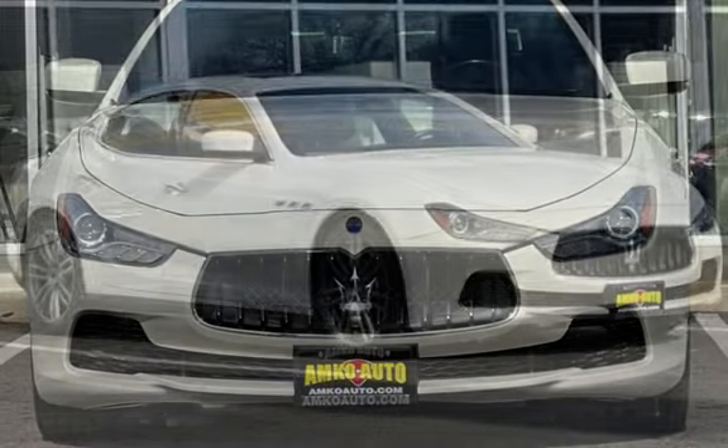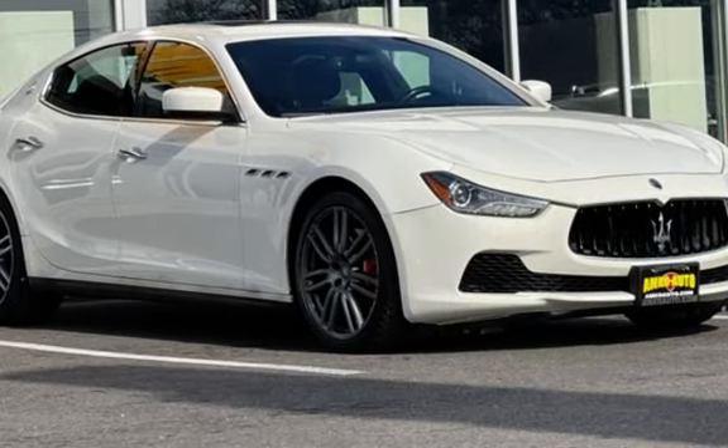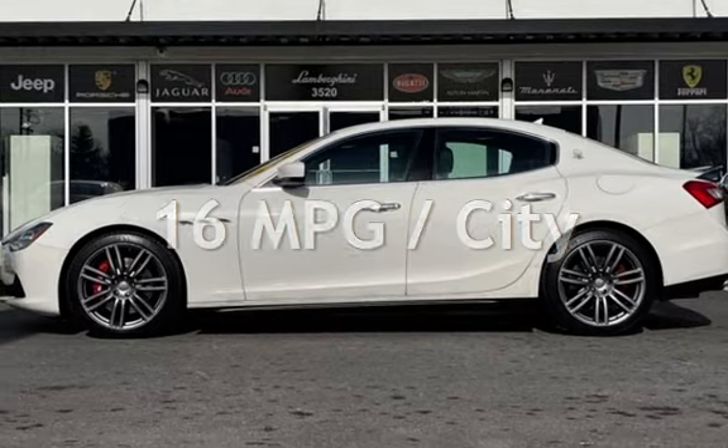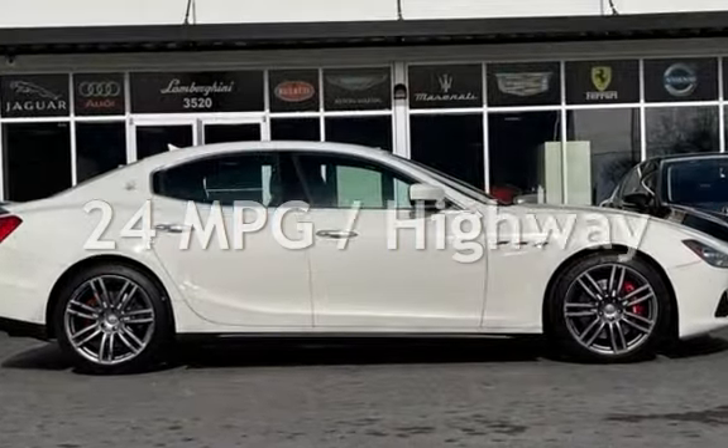This Maserati has less than 66,000 miles on the odometer. Estimated fuel economy for this vehicle is 16 miles per gallon in the city and 24 miles per gallon on the highway.